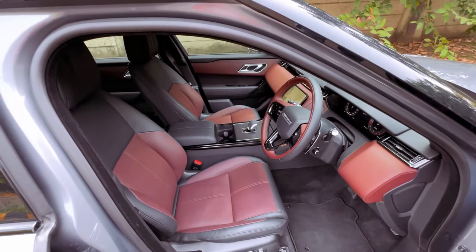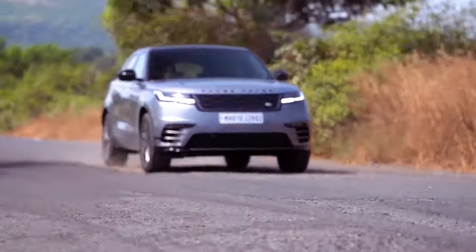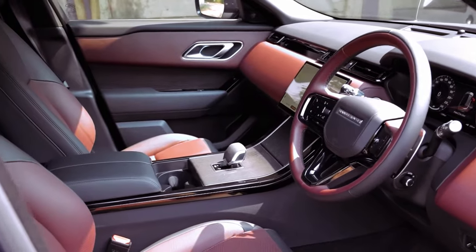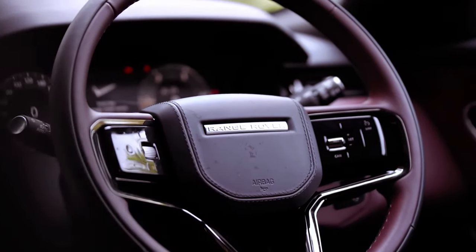Models with optional air suspension can adjust their ride height for enhanced on-road dynamics or improved off-road capabilities. The EPA rates the Velar's inline-six engine at 19 mpg city and 25 mpg highway, with the slightly more efficient turbocharged four-cylinder achieving 22 mpg city and 26 mpg highway.